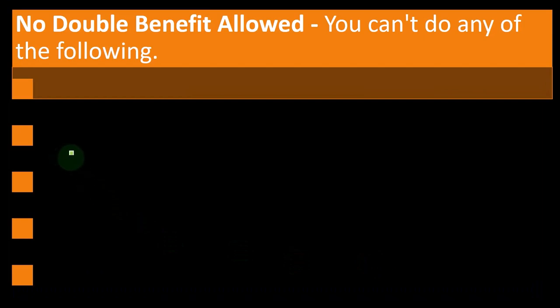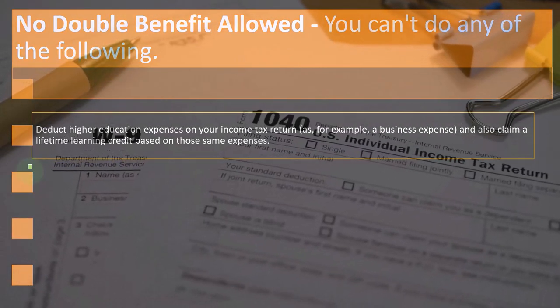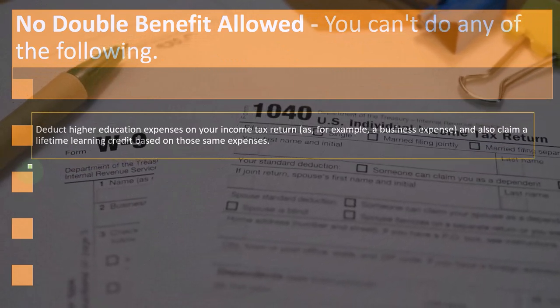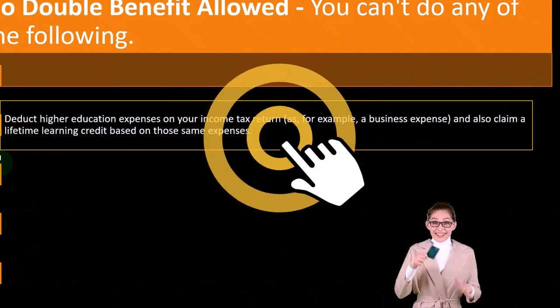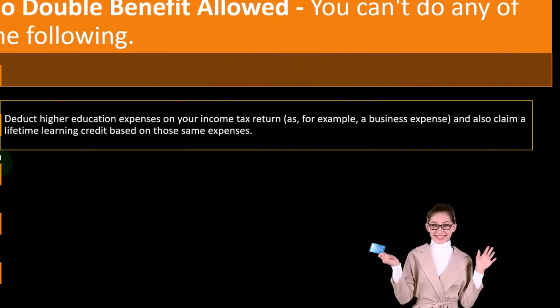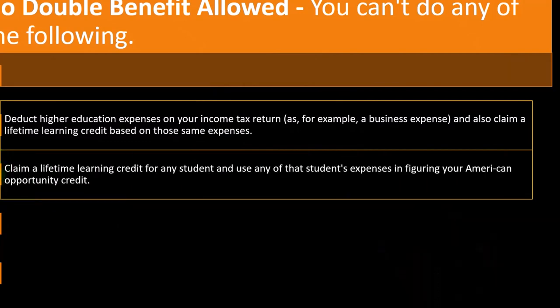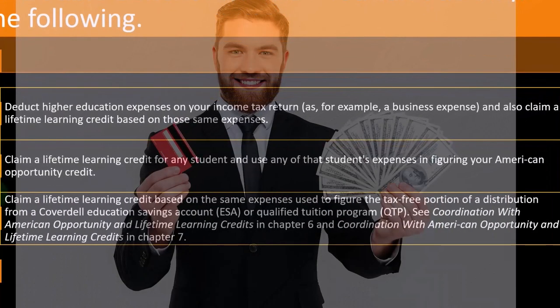No double benefit is allowed. You can't deduct higher education expenses on your income tax return — for example, as a business expense — and also claim the Lifetime Learning Credit based on those same expenses. You can't deduct it on a Schedule C as a business expense and also get the Lifetime Learning Credit, because that would be double dipping. Similarly, you can't claim a Lifetime Learning Credit for a student and also use that student's expenses in figuring your American Opportunity Credit — you can't use the same expenses to take two different credits.